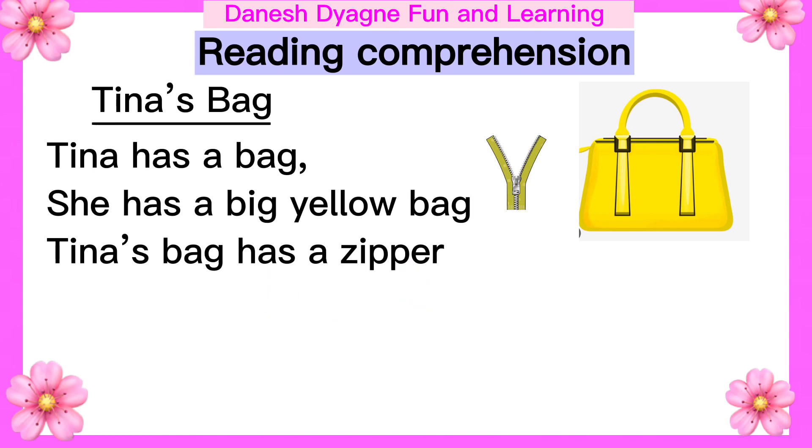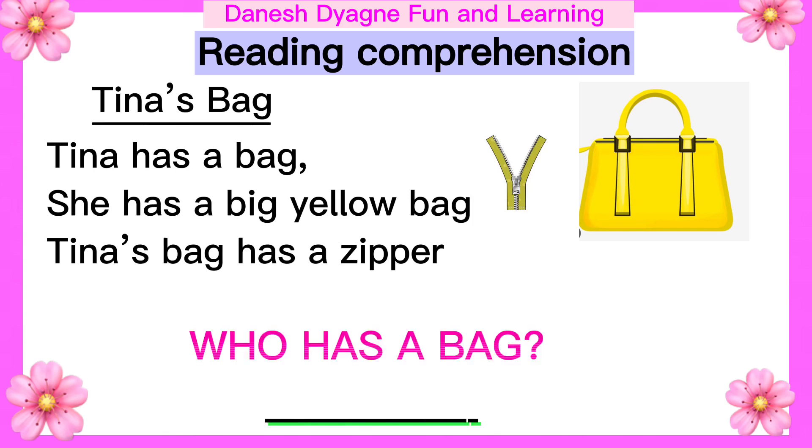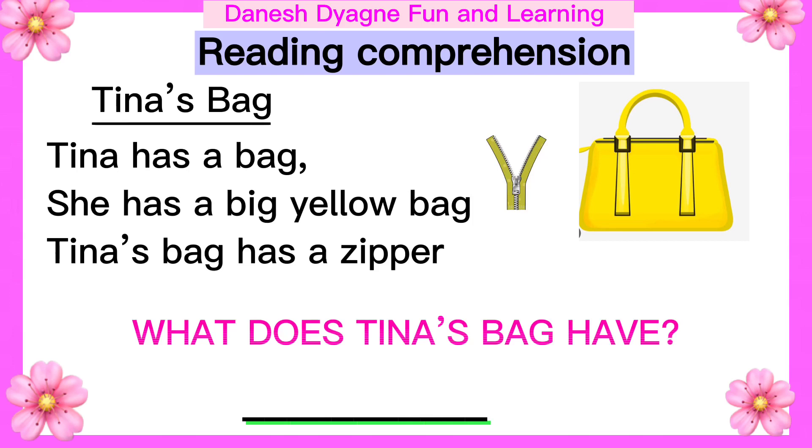Let's answer the following questions. Who has a bag? The answer is Tina. Another question: What does Tina's bag have? Kids, can you find the answer? Zipper. Tina's bag has a zipper.